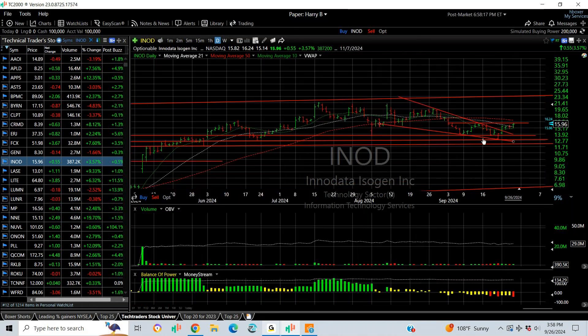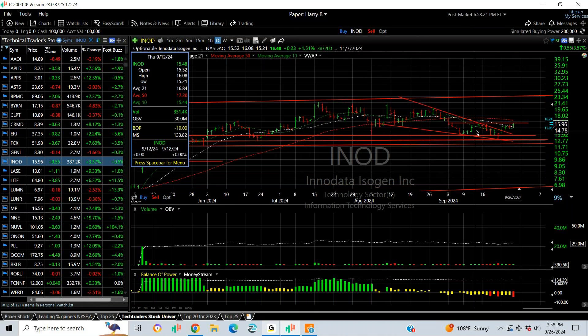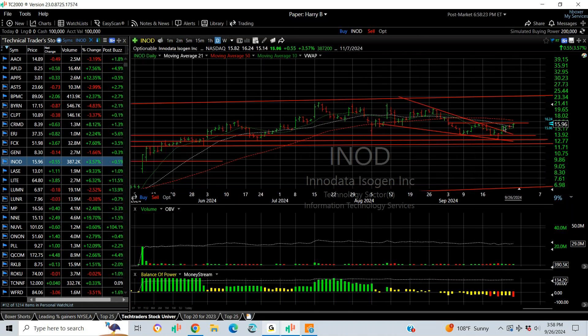INOD is coming out of a falling wedge — we put a buy on it. It's edging higher but I need a price-volume surge over 16.10 to get it going. Targets are 19 and 22.